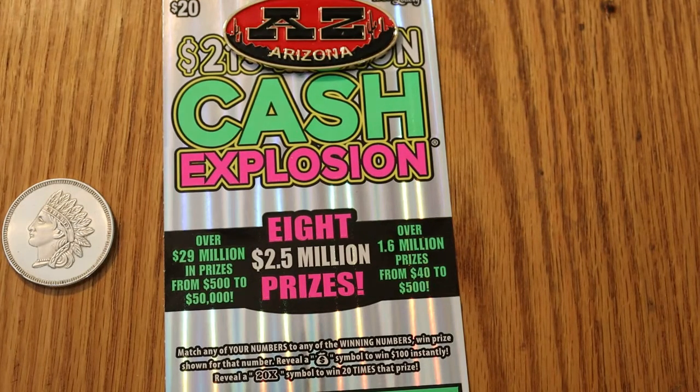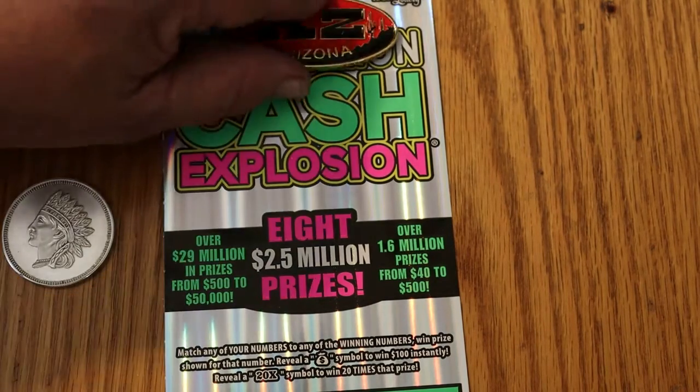Anyway, the goal of this game is to match a number. If you hit a money bag, you hit $100 instantly. And the 20 times symbol can be anything from $1 on up. So without further ado, let us get underway.